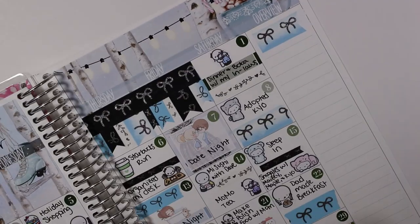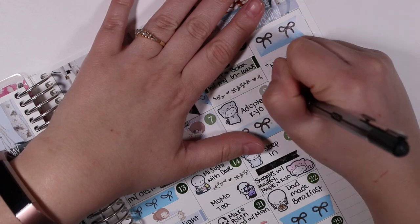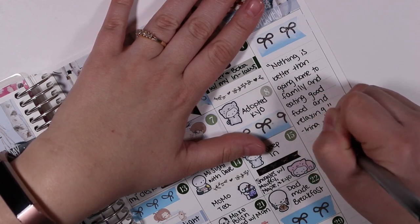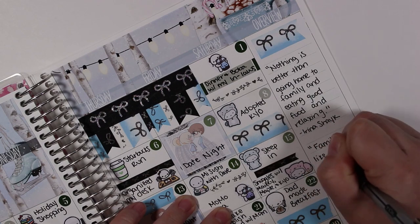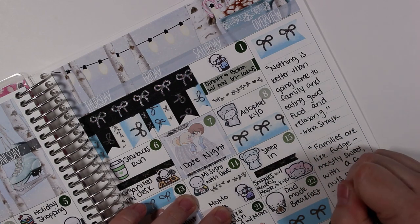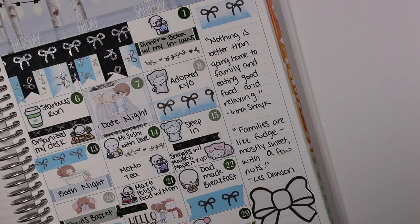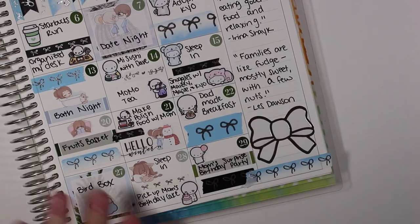In the sidebar I also put down a couple of quotes having to do with family, because I spent a lot of time with family this month. The first one is 'Nothing is better than going home to family and eating good food and relaxing,' which I definitely did for Christmas. The other one is 'Families are like fudge — mostly sweet with a few nuts.' Totally accurate. Then I put down a white bow with silver foil label from Simply Gilded and another strip of washi, also from Simply Gilded.